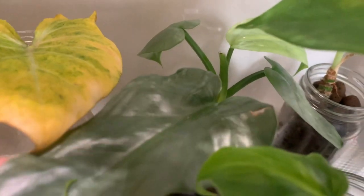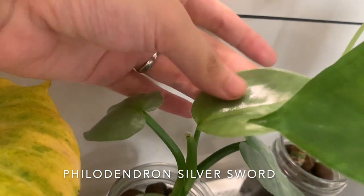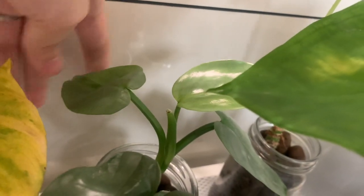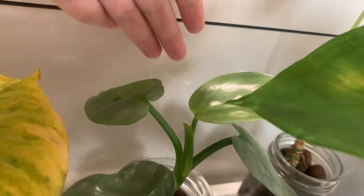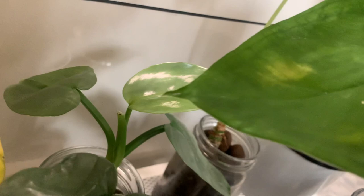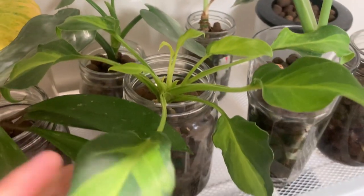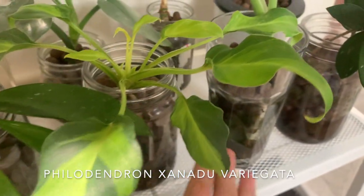Back here next to it is an alocasia 'frydek' which is finally giving me some new growth because it is just a baby. Back here is my philodendron silver sword — I know this is not a popular opinion but I am not a fan of this plant. Maybe because I've been struggling with it and it hasn't given me new growth until now, but I'm holding on to it because I do like the silver foliage. I'm just not a fan of the growth pattern or leaf shape, but we'll see.